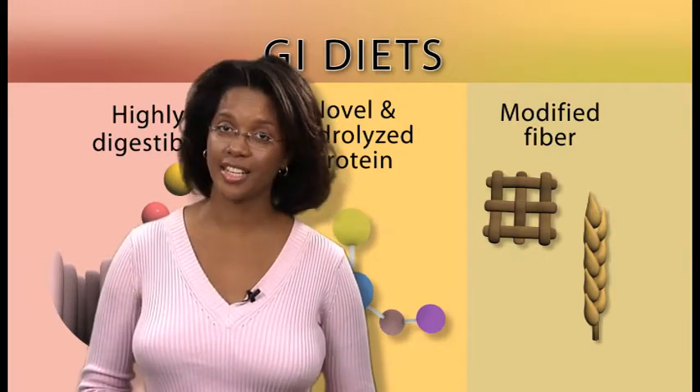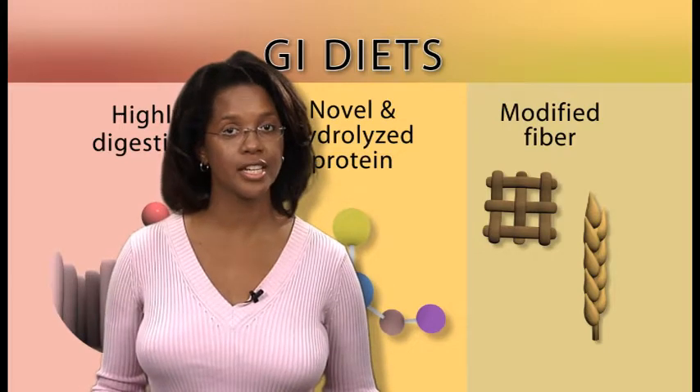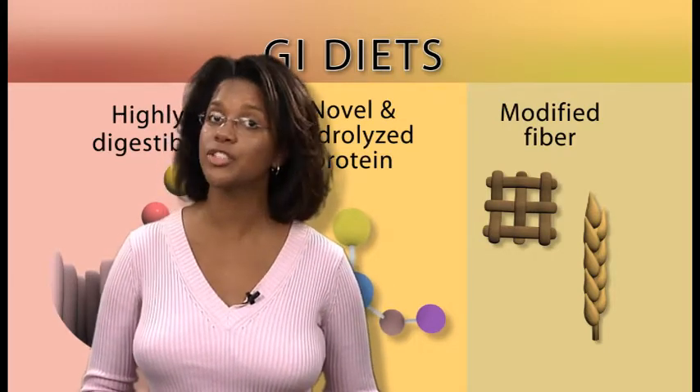As you can see, GI diets have many uses. If your cat is suffering from GI disease, your veterinarian may recommend one of these three types of diets. GI diets are sometimes fed on a short-term basis to decrease the severity and duration of acute disease. In more chronic GI disease, these diets can provide long-term support for the GI tract. There are a number of different GI diets available commercially for cats, and your veterinarian will help you determine which one is appropriate to help manage your cat's medical condition.